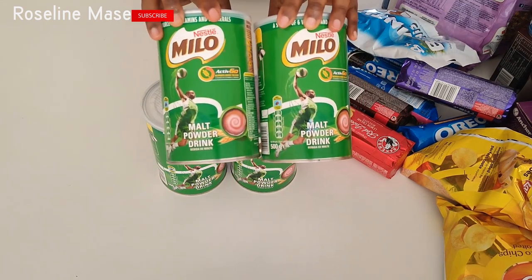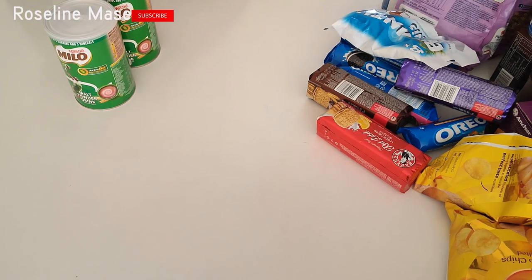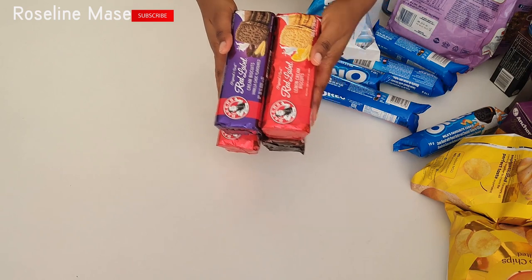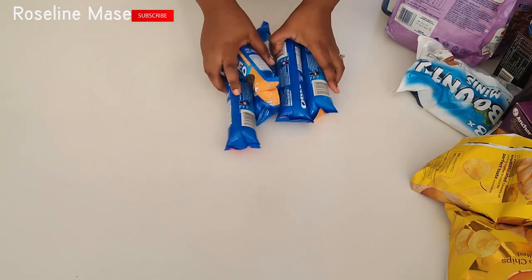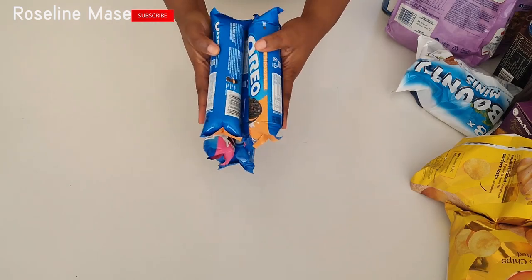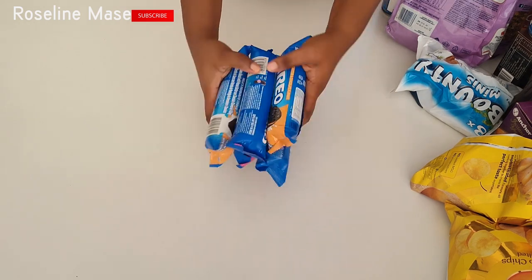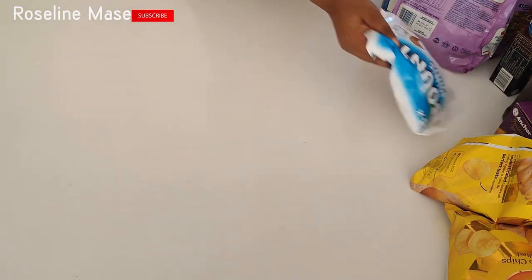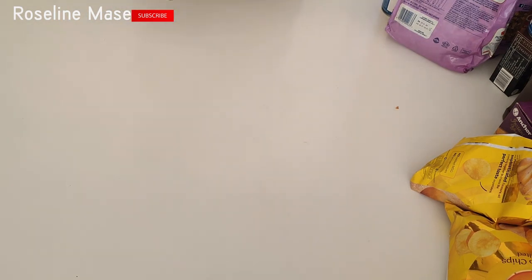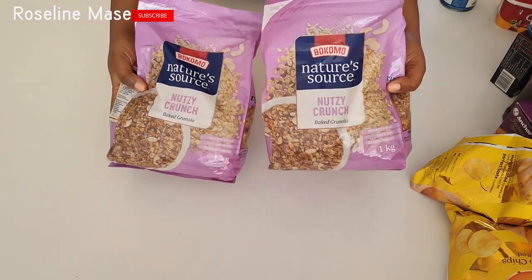The first item I got was this Milo. Some people refer to it as Milo. I got about four cans because it was on sale. I also got this Baker's Red Label biscuits and Oreos biscuits — I got the assorted flavor. My children are currently on holiday; they'll have this to munch on. I also got the Bounty minis chocolate in the coconut flavor.